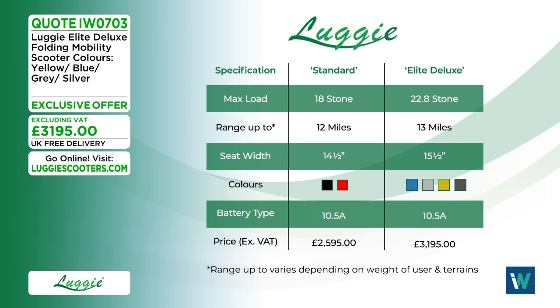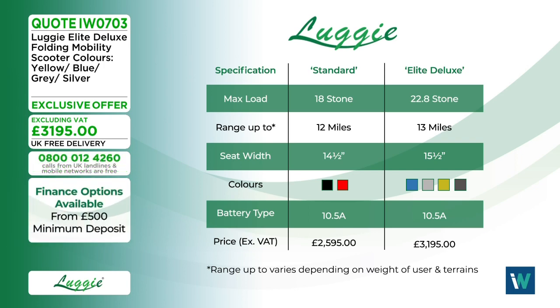The standard model is priced under 2,600 pounds excluding VAT. The Elite Deluxe supports a 22.8-stone user weight, has up to 30 miles of range with the upgrade, and comes in four colours: ocean blue, mustard yellow, silver, and titanium grey. The Elite Deluxe is priced under 3,200 pounds.